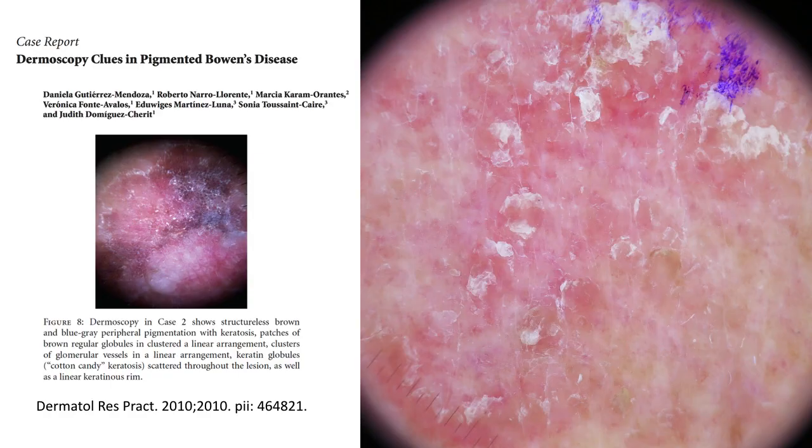Last but not least, some cases of Bowen's disease show a particular distribution of scales as small multiple keratin islands. This was first described by Gutierrez Mendoza et al. in 2010, who called this type of distribution cotton candy keratosis. Here are two more examples of so-called cotton candy keratosis — small multiple keratin islands distributed regularly throughout the lesion.